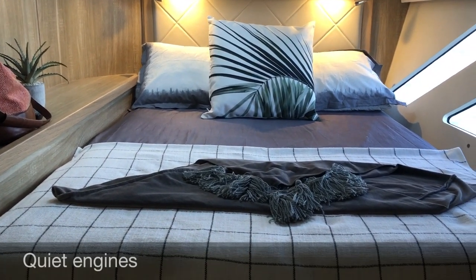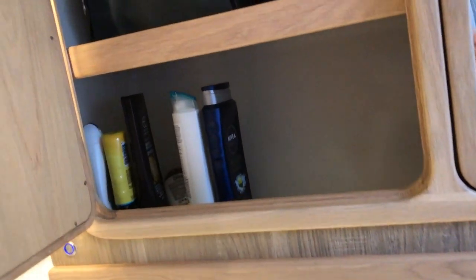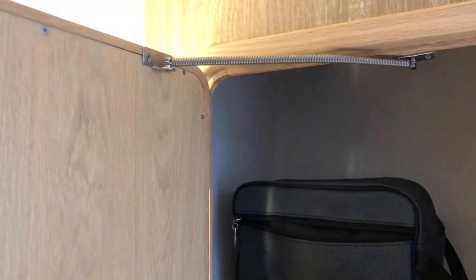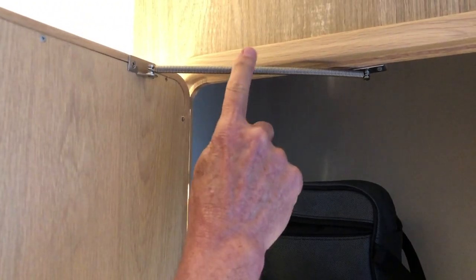Little things too, like the small springs at the top to hold your door open - when you're sailing it's kind of irritating when the door keeps closing. Storage is just phenomenal on this boat.